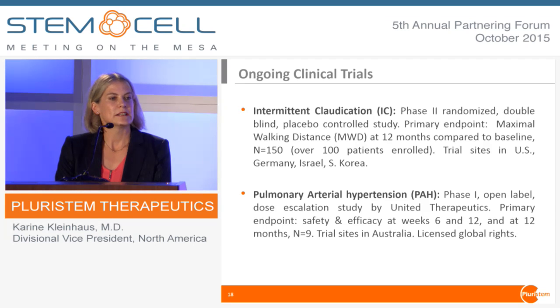We have ongoing trials right now in intermittent claudication — a 150-person phase two trial in the US, Germany, South Korea, and Israel. We've recruited over 100 patients and are hoping to finish by the end of this year. United Therapeutics is running a phase one open-label trial for our cells in pulmonary arterial hypertension.